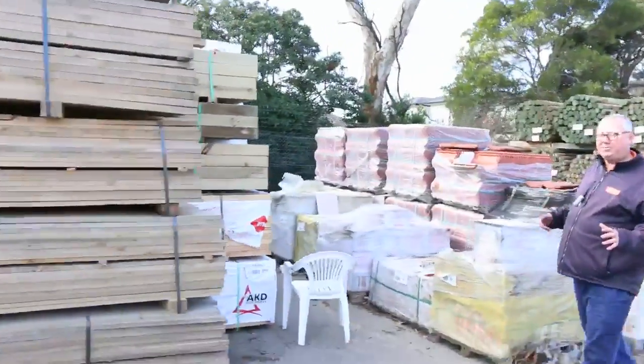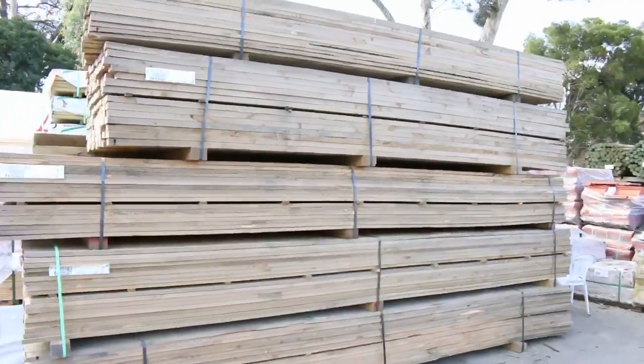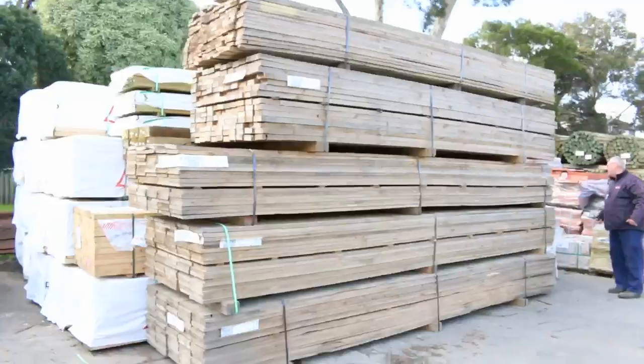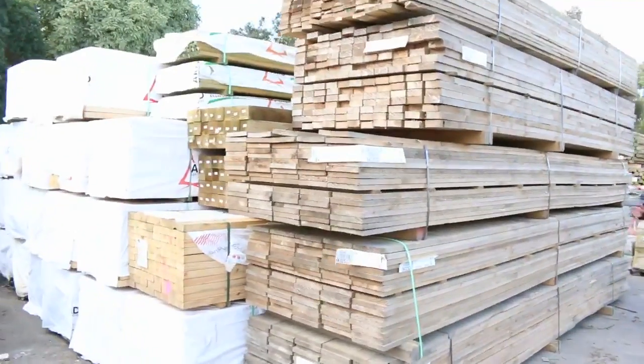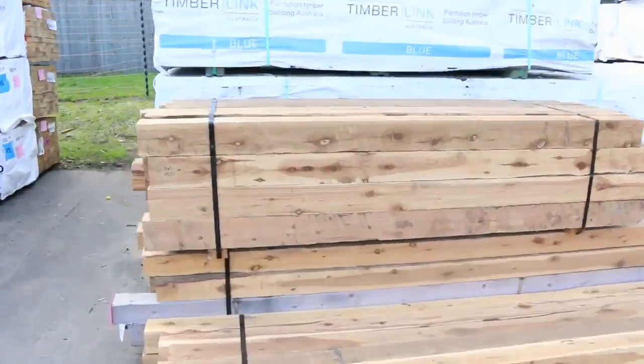We've had a huge shipment of case pine in this week in a variety of different sizes — this is some of it here: 100 by 38, 200 by 25, 100 by 25. It's in a couple of different areas but plenty of case pine there tomorrow, to be cleared to the highest bidder.